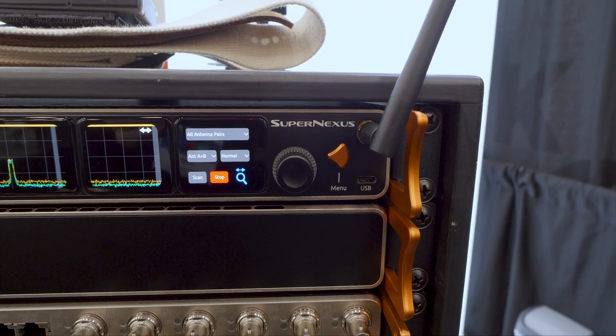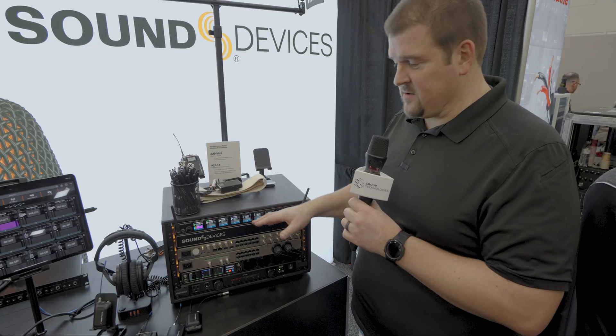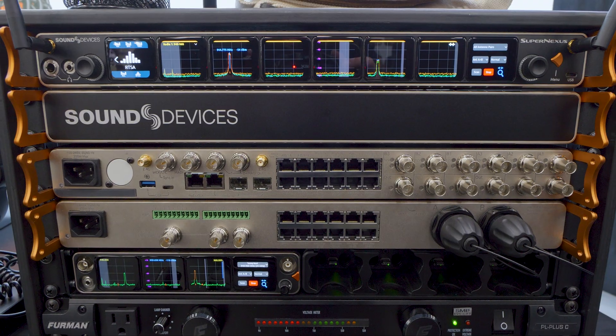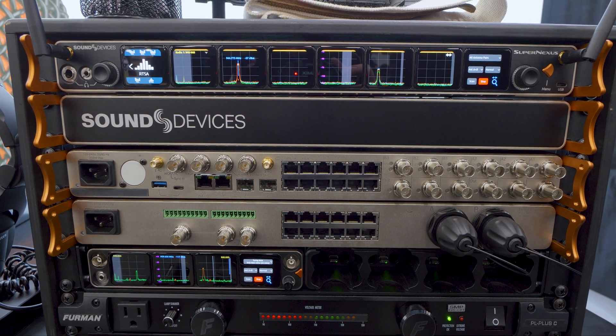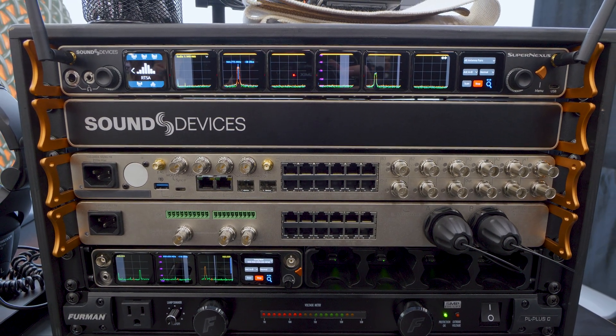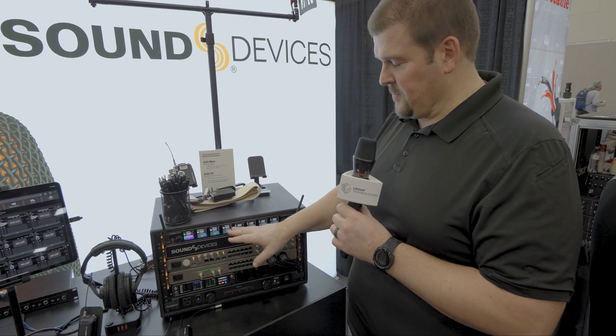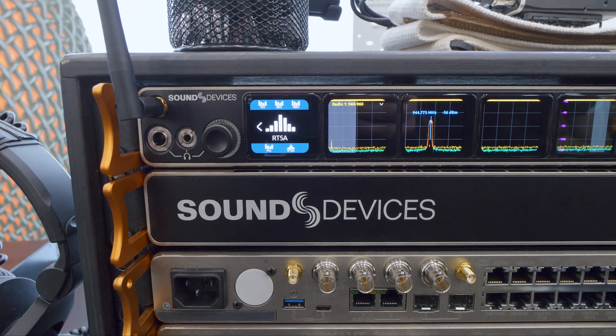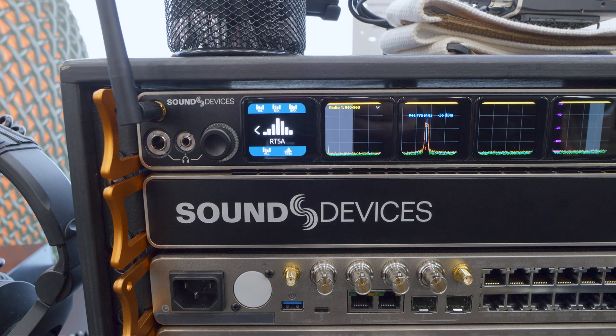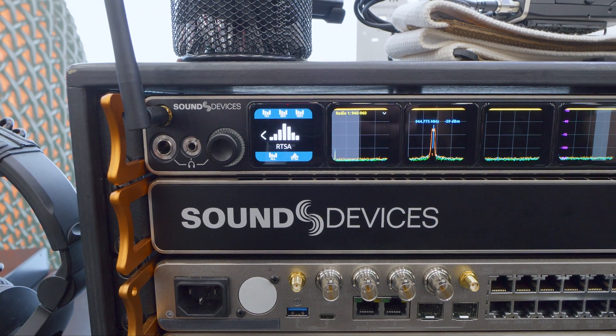In expanding to 32 channels, we've also expanded some of the features. One of the things I want to highlight is that we are now able to take three pairs of antennas in. You've got three different filter sets for three different tuning bands with the Super Nexus. Where your Nexus would be 24 MHz that you have to pick from, with your Super Nexus you can go all the way up to 72 MHz with those three different tuning bands.